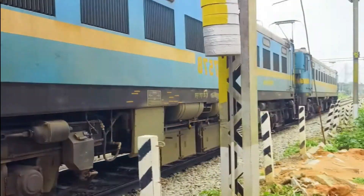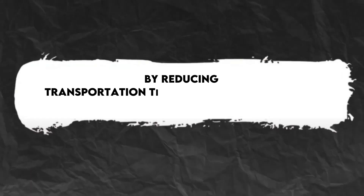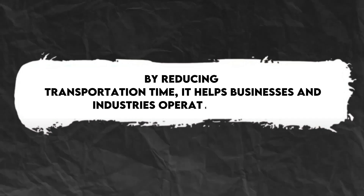The ability to maintain high speeds while pulling heavy loads makes the WAG-7 an essential locomotive for Indian railways. By reducing transportation time, it helps businesses and industries operate smoothly.